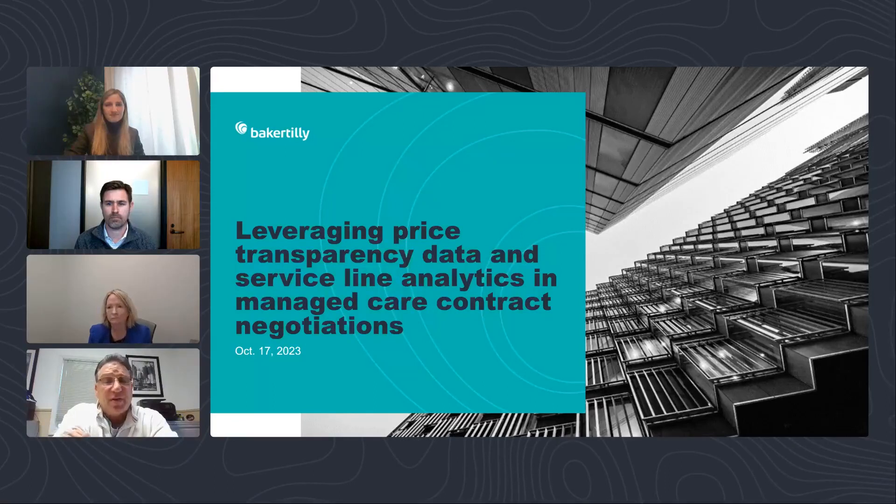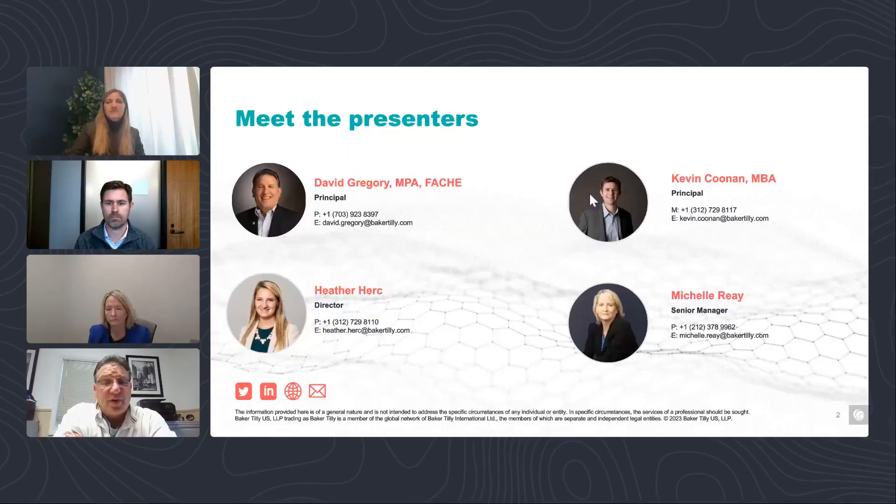Looking forward to a great presentation. I'll briefly touch on the dynamic team we have here today. I'm David Gregory, partner at Baker Tilly in the healthcare consulting practice, with experience in provider, payer, and life sciences for more years than I'd like to admit. Kevin Coonan is a new partner with deep experience on the payer side. Heather Herc is a director and Michelle Ray is a senior manager — both have deep experience, Heather more on the payer side and Michelle on both sides.